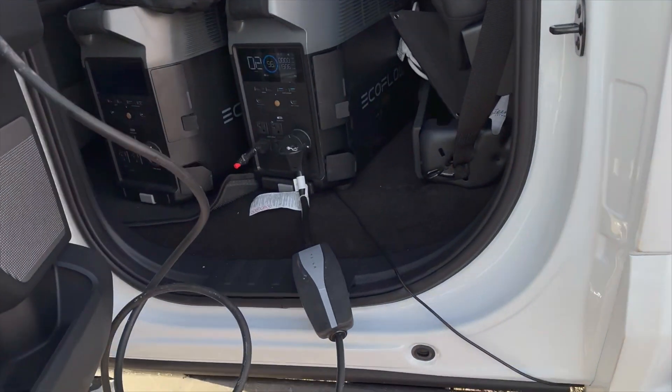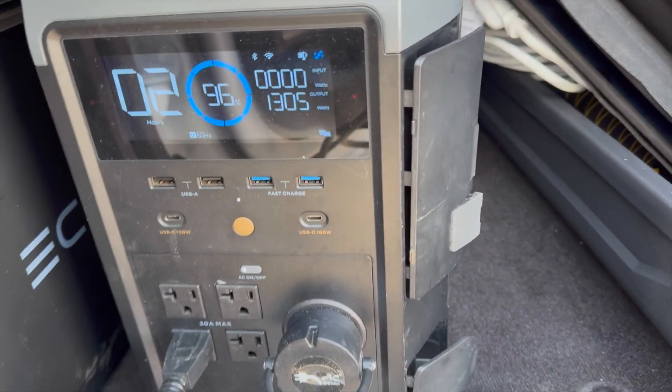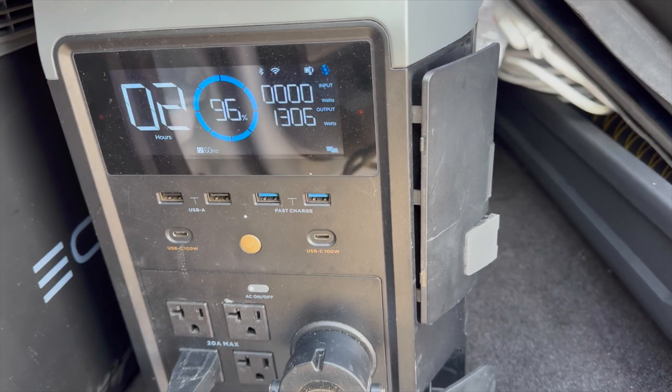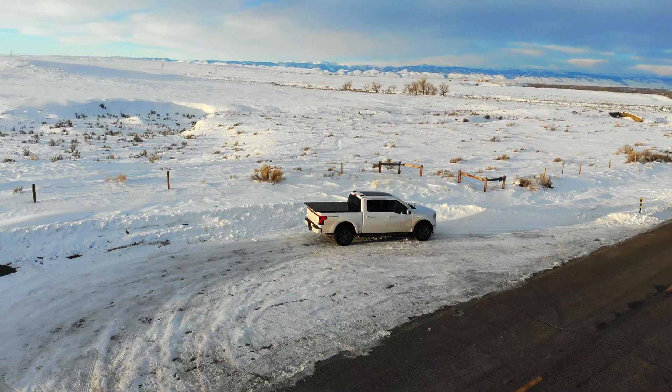It's kind of neat. Not practical. I can see why they don't really include tonneau covers or solar panels, although it would be great for accessories and keeping something charged up like an EcoFlow — and being available in an emergency if you do run 100% out of range, and you just need to make it a few miles to a charger.